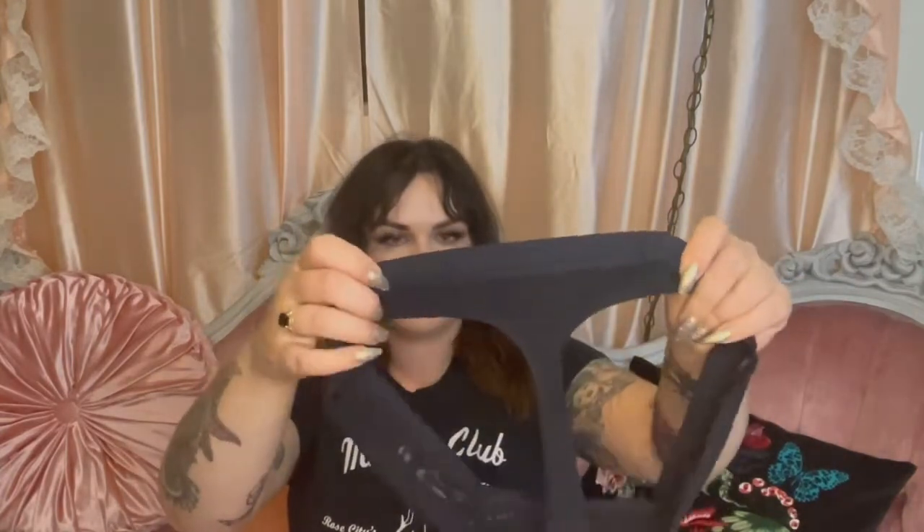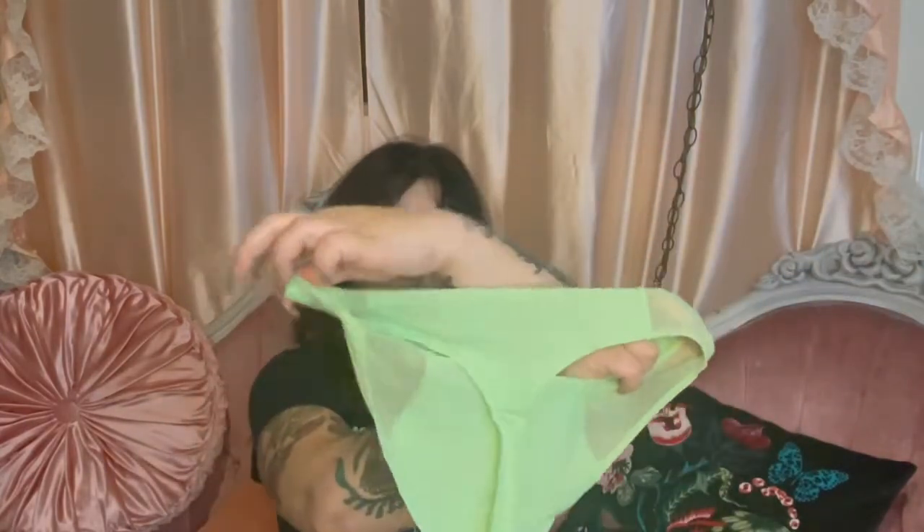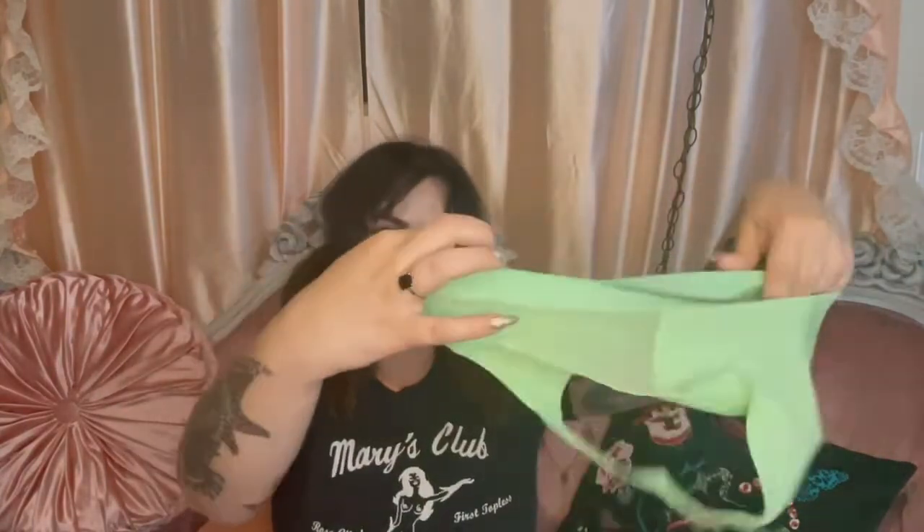This is the regular thong — not the high rise — just a regular thong, and it has a solid back with the mesh cut out in the front. This is another high rise thong in the color pistachio. I had to get one green one because my partner loves green. Solid in the back and solid in the front with the mesh details.